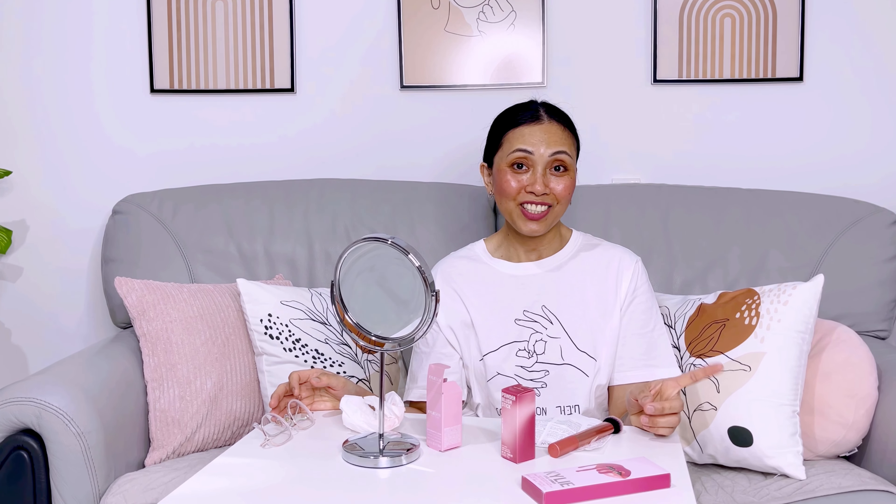See you again next time. Stay tuned for my next video. I love you all. Bye, see ya!